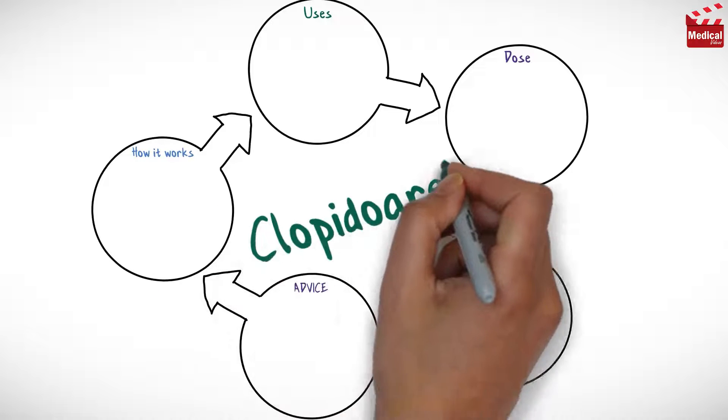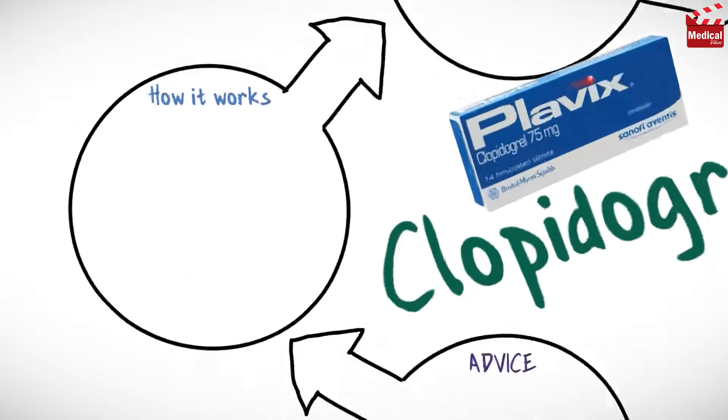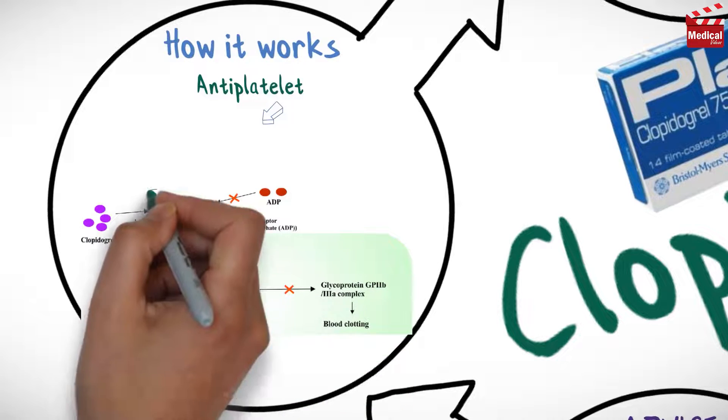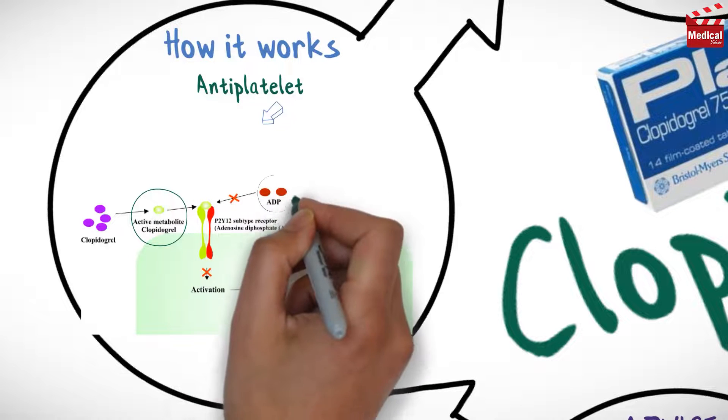In this video we'll briefly discuss what clopidogrel is, how it works, what it's used for, the dose, and side effects, contraindications and precautions. Clopidogrel is an antiplatelet agent. The active metabolite of clopidogrel selectively inhibits the binding of adenosine diphosphate to its platelet receptor.